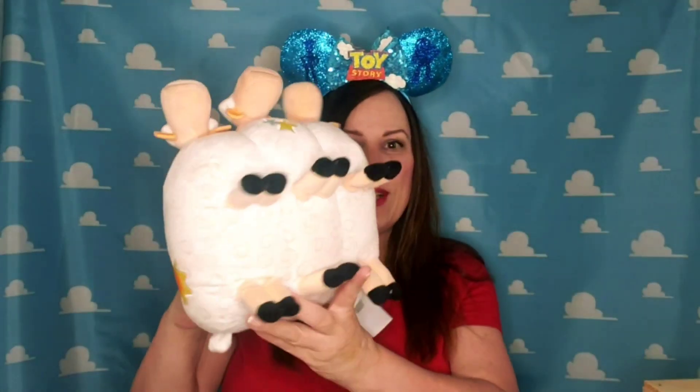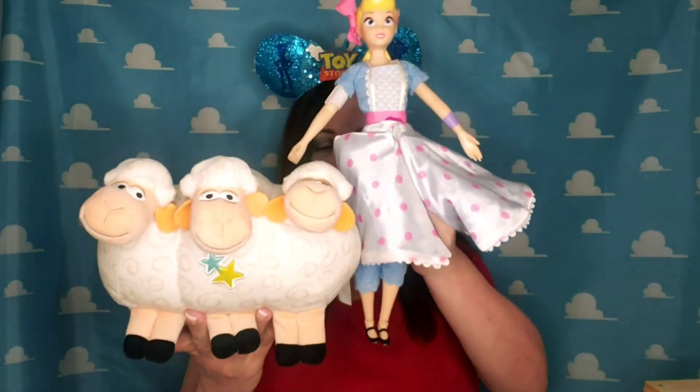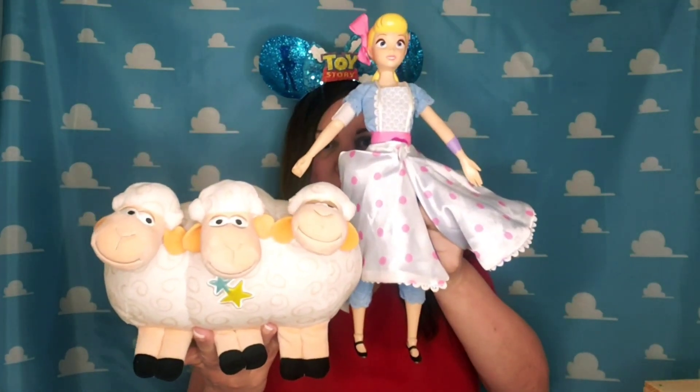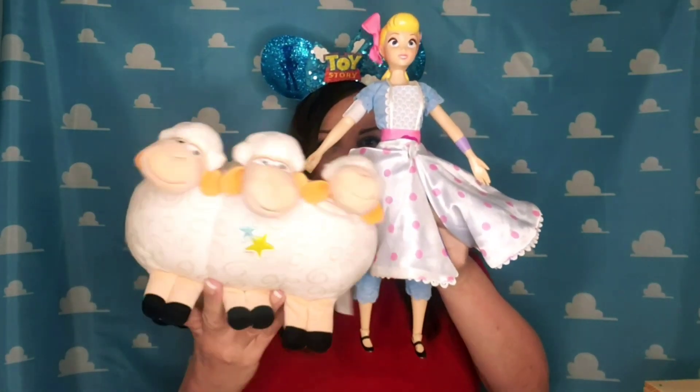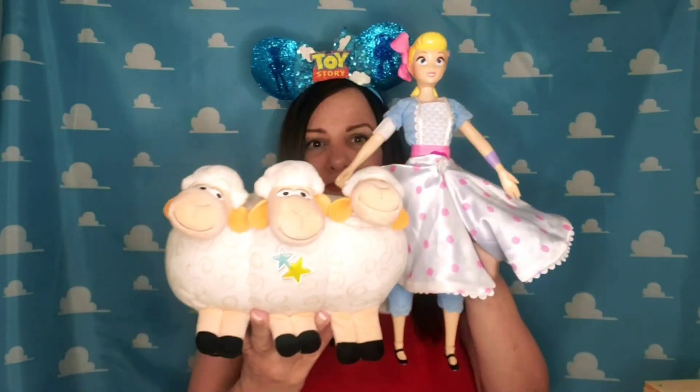They're so fun. I'll have some close-ups at the end of the video. You can see the scale is a little off, but I really needed them for my collection. I still can't find any vinyl versions of the sheep, so I'm happy that I got the plush — ignore the scale.